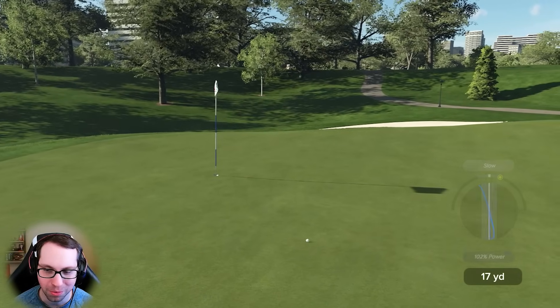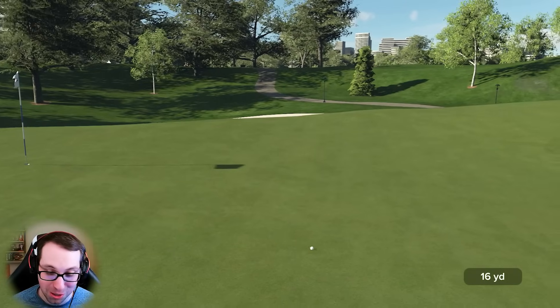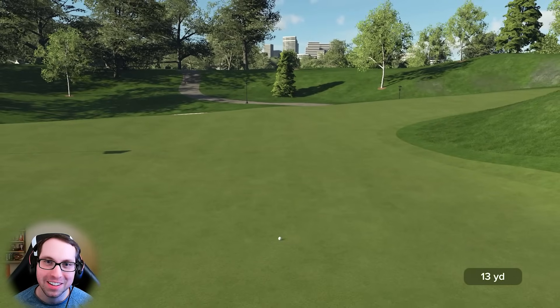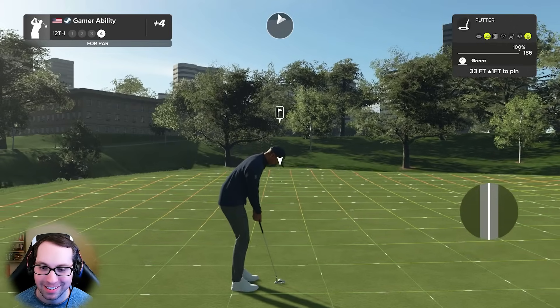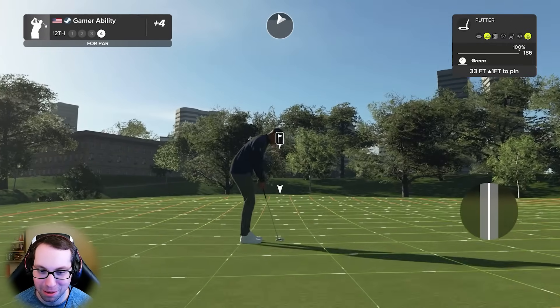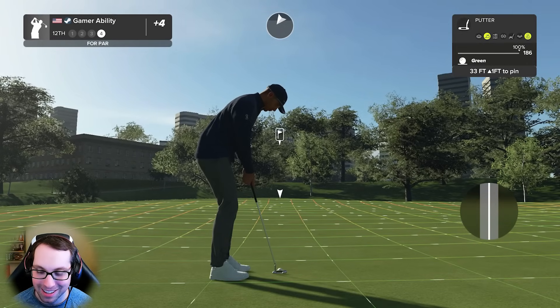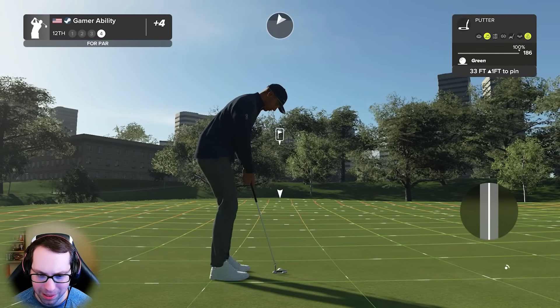So tough to get it up that slope - we know where this putt is going from. How many lip outs did we have last week on this hole? We don't talk about it. 33 feet uphill one foot, right to left and left to right - we can make this. That's straight in, I think it's straight in.